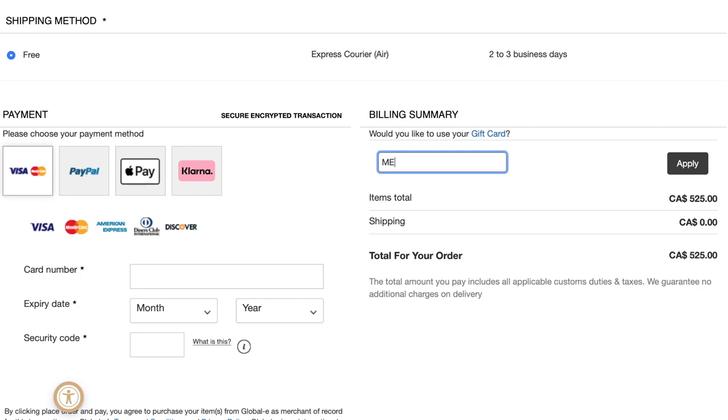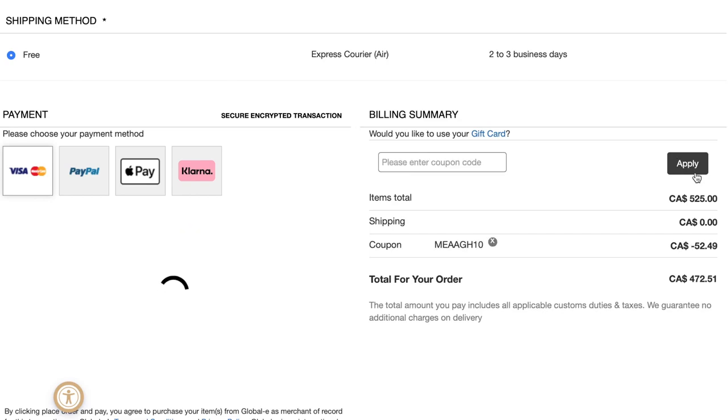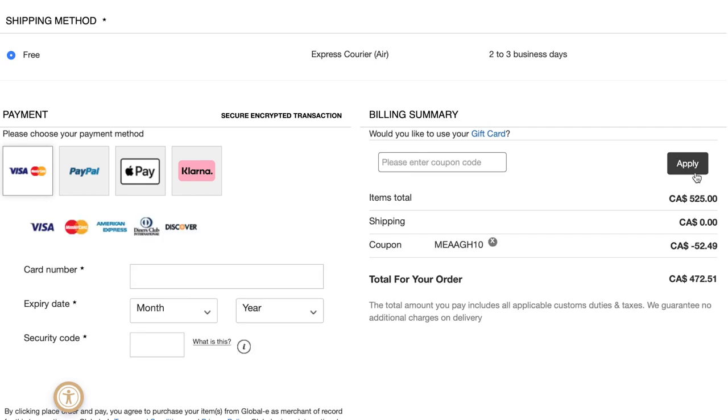It is the best hair on the market, so you guys definitely have to get your hands on it. I do have a code — you guys can use code MEG10, that's M-E-A-G-H-10, for 10% off your whole order. Hop on over to bellamyhair.com, load up your basket with all these hair goodies, type in my code MEG10 for 10% off, and you're going to be set with the most gorgeous, thick, full, long, colorful hair you've ever had.